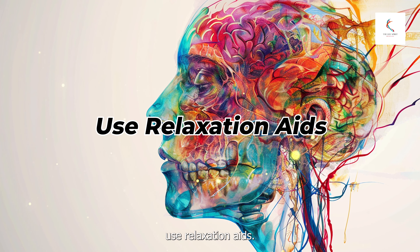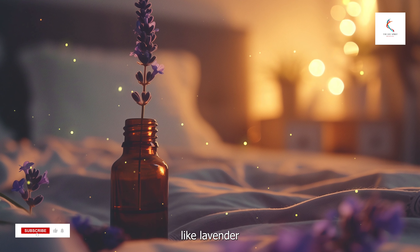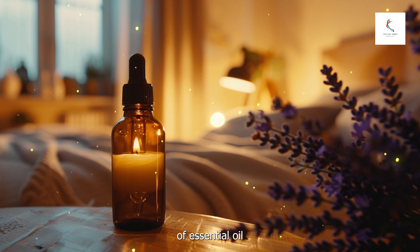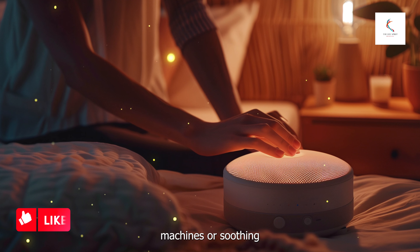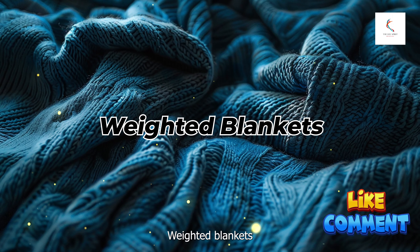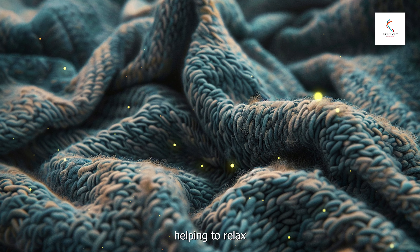Number nine: use relaxation aids. Sometimes incorporating relaxation aids can help you unwind and fall asleep more easily. Aromatherapy — scents like lavender and chamomile have calming effects. Use essential oils, diffusers, or scented candles to create a relaxing atmosphere; you can also add a few drops of essential oil to your pillow or a warm bath before bed. Sound machines — white noise machines or soothing nature sounds can help drown out background noise and lull you to sleep. Experiment with different sounds to find what works best for you. Weighted blankets can provide a sense of security and help reduce anxiety, promoting better sleep; the gentle pressure can mimic a hug, helping to relax your body.